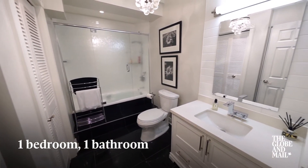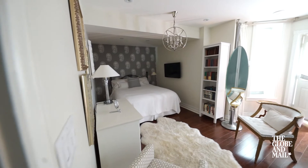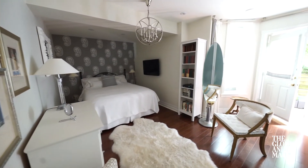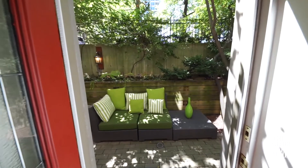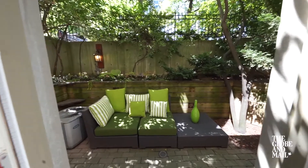This particular condo is the main floor of the Heritage House plus the converted basement. So although it is a basement, it actually looks like living quarters because there's a walkout onto the terrace down there, and I think that's probably the biggest selling feature of the house.